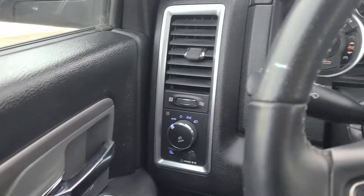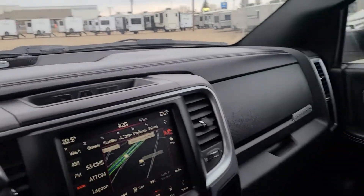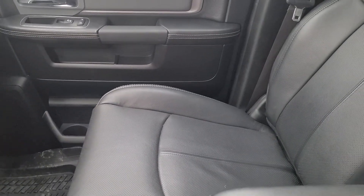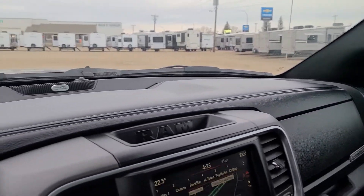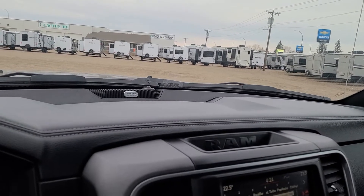If you are interested in this or any of our other new or pre-owned vehicles, by all means give us a call. You can reach us at the store at 403-526-2275. You can get a hold of us on social media — Facebook, Instagram, whichever one you want, or Kijiji.